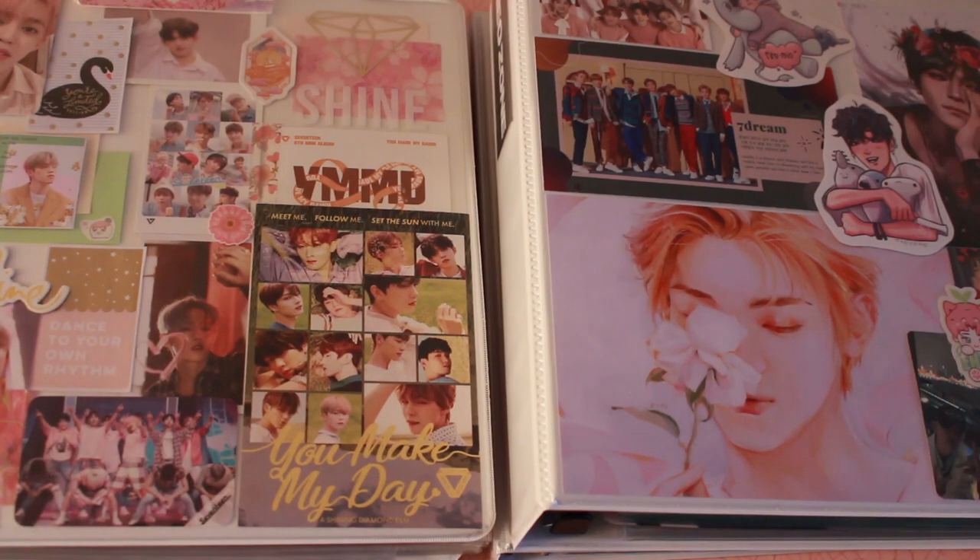Hello everyone! So as you might be able to tell, if you didn't see the title — you obviously can tell from the title — but also from what's going on currently, I am doing my updated photocard binder flip through.